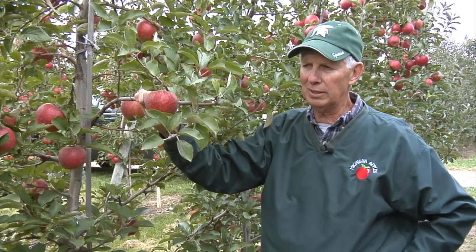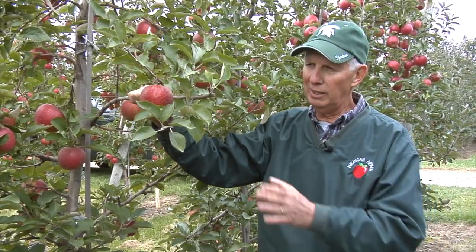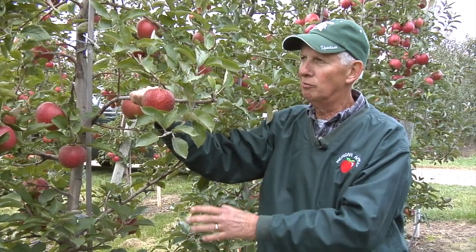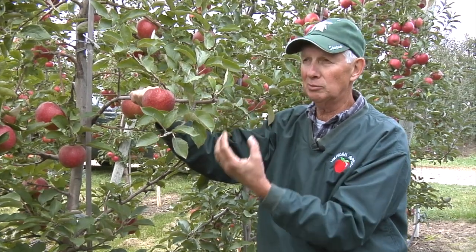The trees blew out new growth and had a vigorous response to the hedging. But today we're hedging again — but now we're on a precocious rootstock, a very productive rootstock with lots of fruit on the trees. So the tree is very calm.